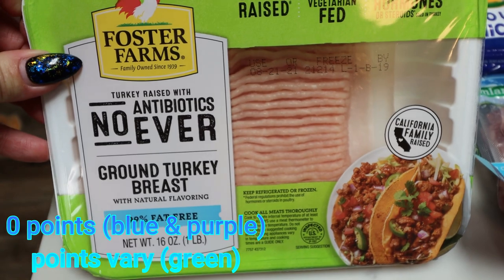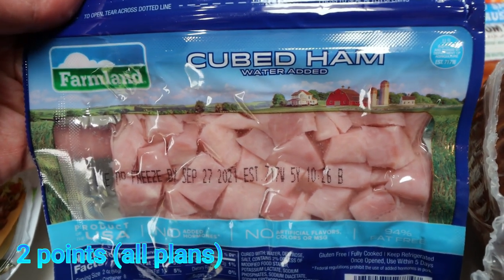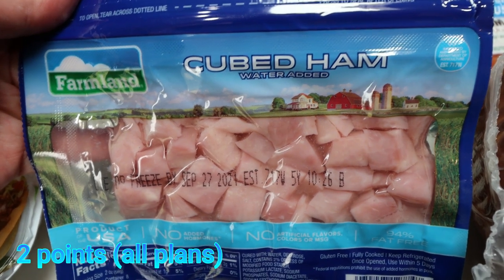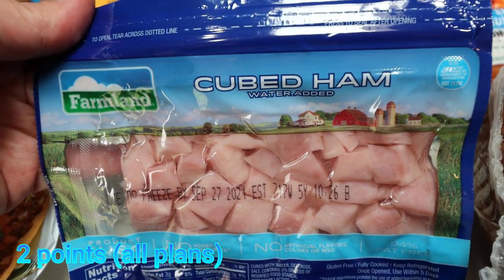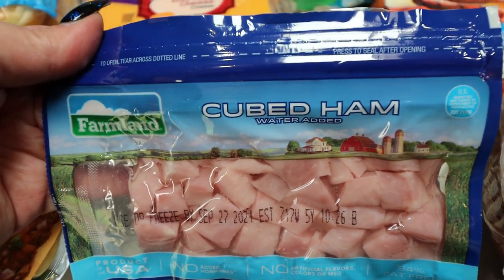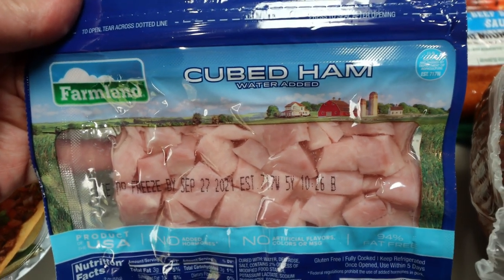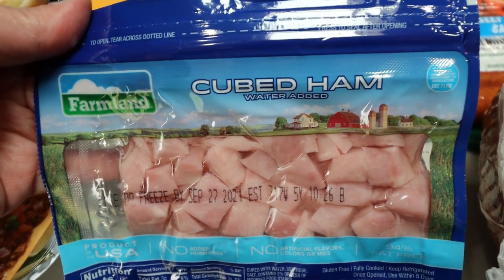A pound of 99% ground turkey for a dinner recipe. A big pack of cubed ham — I'm making Troy's favorite macaroni salad this week; the recipe is on my recipe website. Heads up, it's not WW friendly or calorie friendly, but it's a really good summer barbecue potluck-type macaroni salad, so I needed some cubed ham for that.